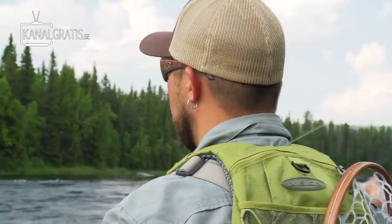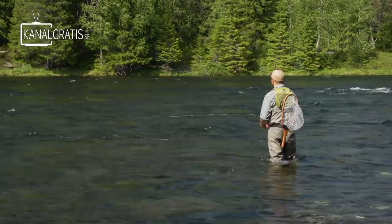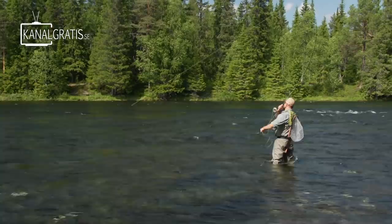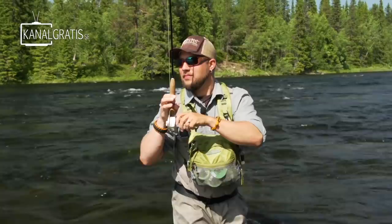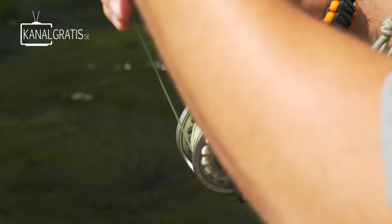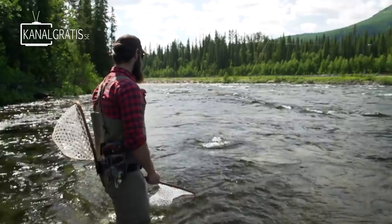I am just going to try to land the fly in the back of this stream here, as gentle as possible. Trying to drift the dry fly as freely as possible. Nice. I think you need to get in there. Feels like a decent size. I actually saw the take and everything on it. I really have to play these fish because they are using the stream so well. That is a nice grayling. They are strong.